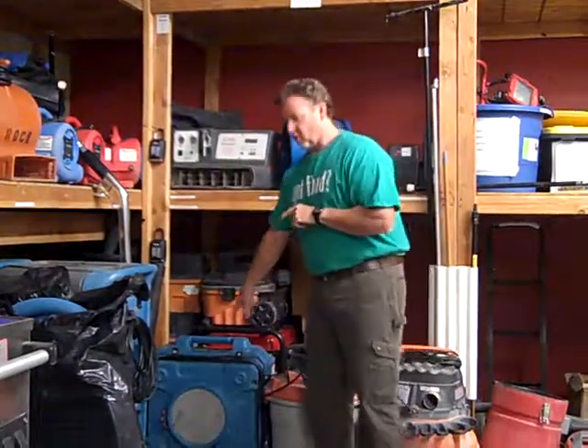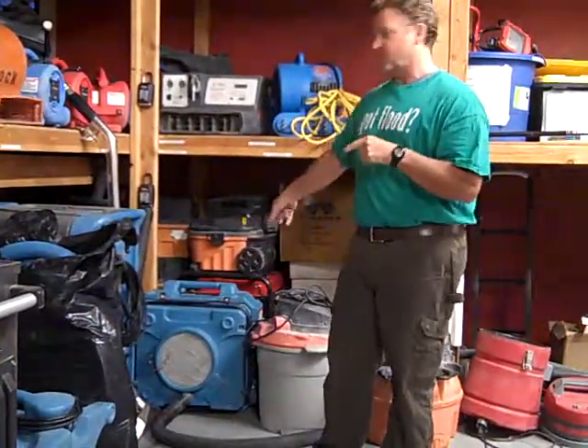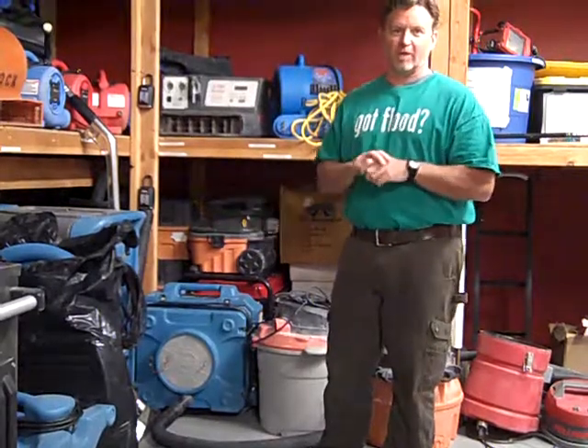Back here in the corner we have air scrubbers. They filter the air 50 to 100 times a minute, depending on the model. And we use those on a lot of mold jobs — mold remediation, we do that.